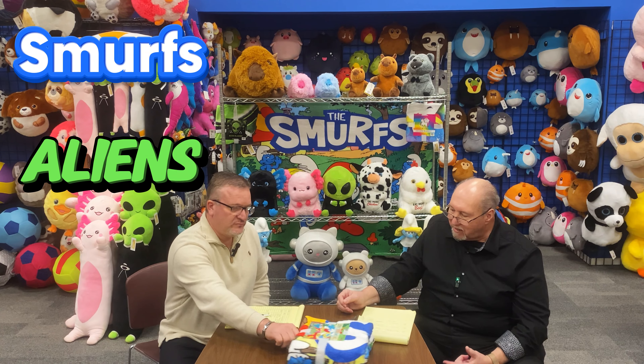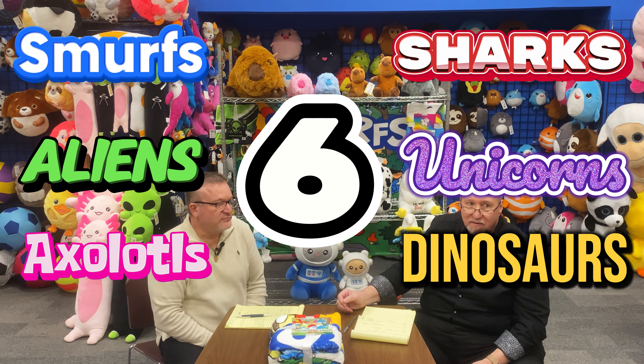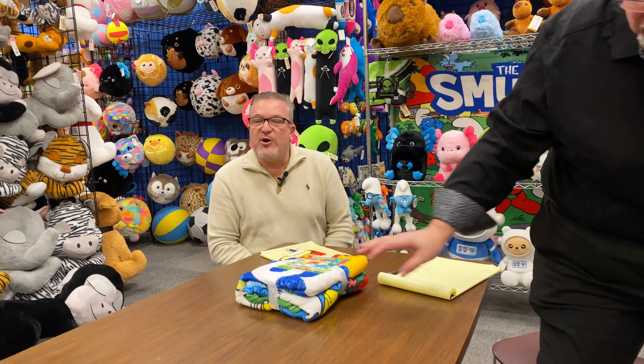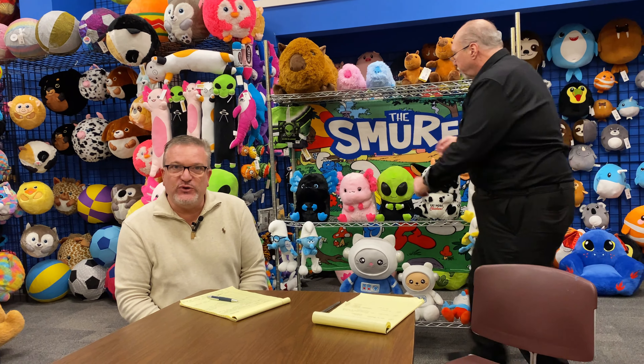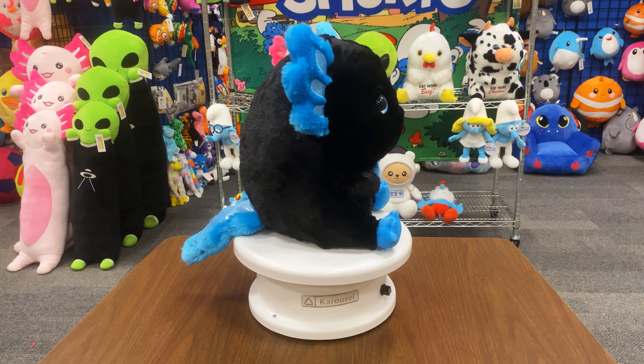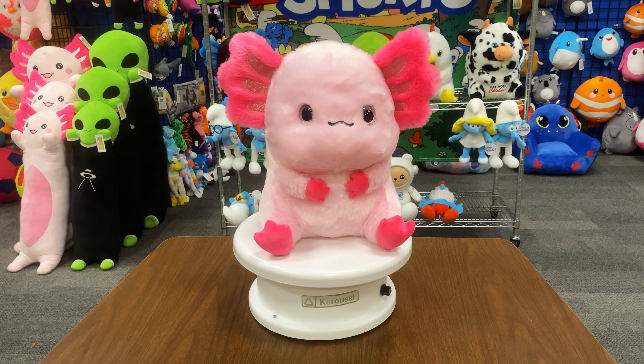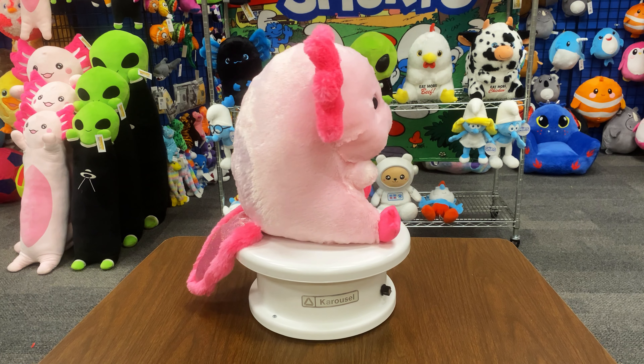We have Smurfs, Alien, Axolotls, Sharks, Unicorns, and Dinosaurs as the six different blanket styles. Expanding on our Belly Buddy line, which has been very strong for us, we've added some Axolotls. Axolotls have been a very strong SKU for everyone in the past few years, so we decided to incorporate them into our Belly Buddy line. There are two different colors — black and pink — with a nice tail featuring shiny materials to help them stand out in your game or application. The ETA for those items is the end of May.